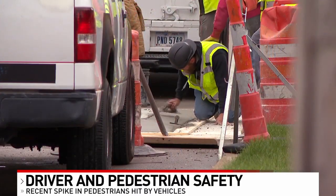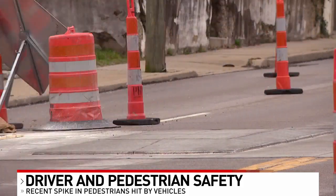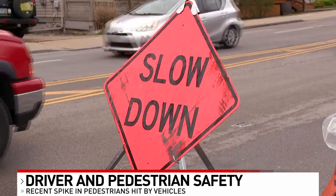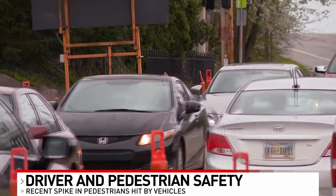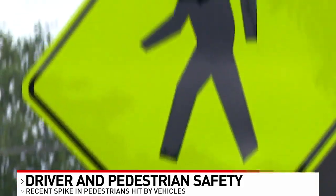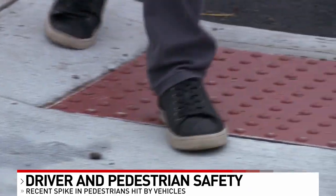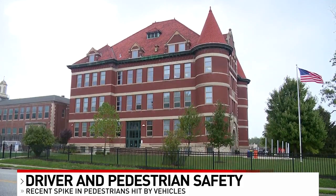There are many different things drivers can be doing to keep pedestrians safe, but there are also different things the city can implement as well. The Ohio Department of Transportation says cities can implement different safety measures. These include adding rectangular rapid flashing beacons and pedestrian hybrid beacons, which can be used in locations where a traditional traffic signal cannot be justified. They help pedestrians safely cross higher-speed roadways and uncontrolled intersections, and they can reduce pedestrian crashes by nearly 70%.